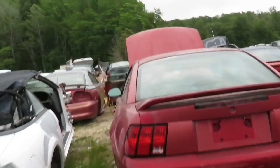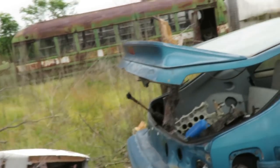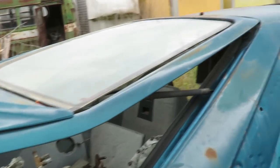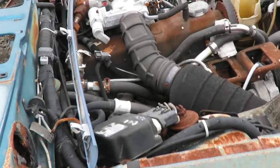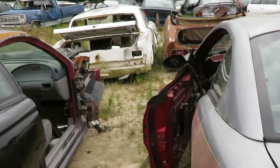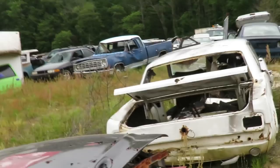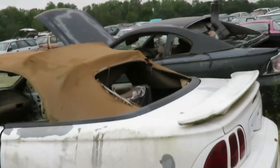Man, this place is great. I'm like in heaven. Here we go! Let's see what this one has. Oh man, this is not going to be good. Look at those newer Mustangs over there. These are all the newer Mustangs - I'm in trouble. I am in deep trouble, because I wanted to find a fox body.